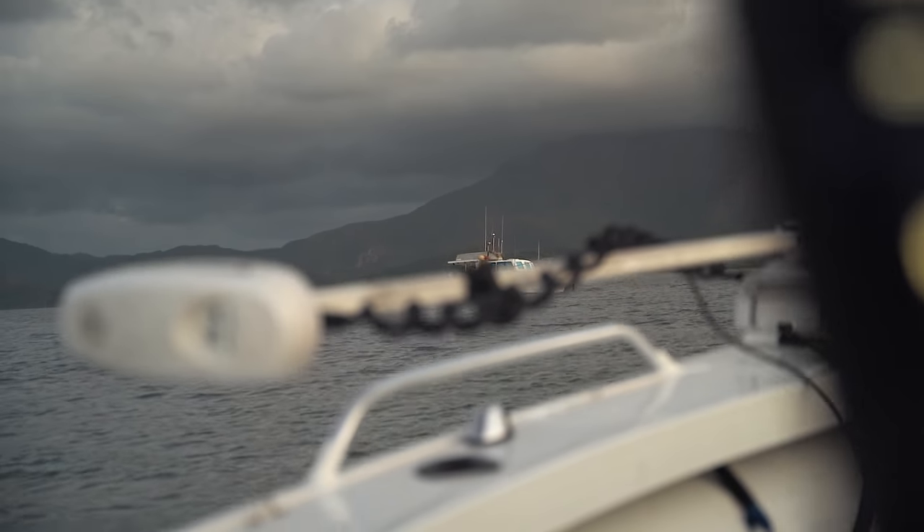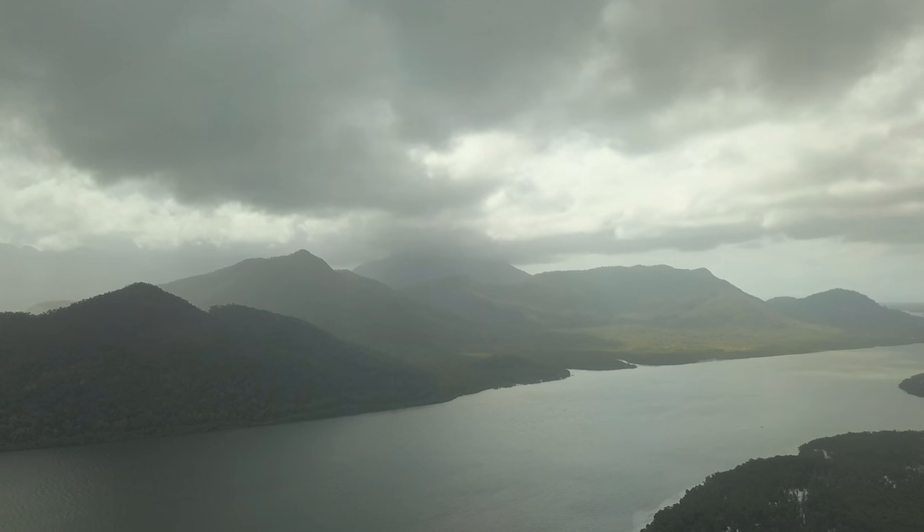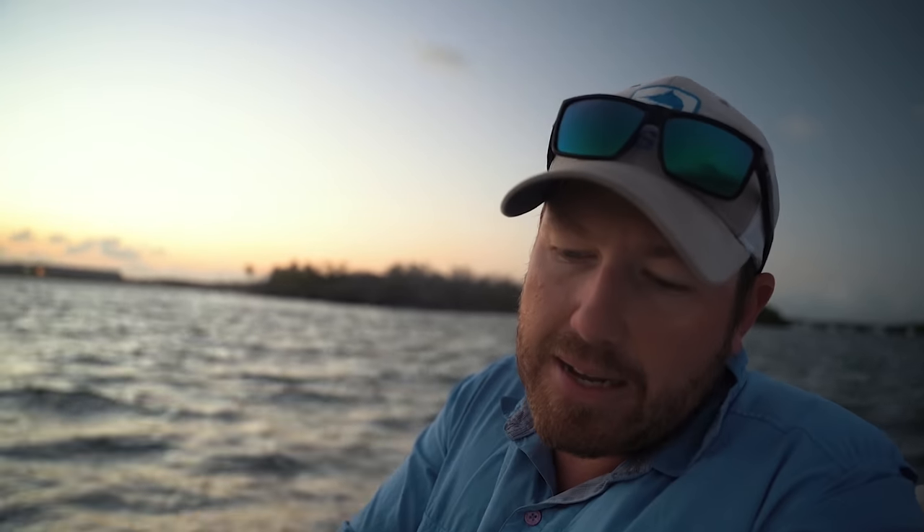Good morning, we are just motoring out here into quite a picturesque area — not so much the weather, but the area is very picturesque. It's sort of like a main river with lots of offshoots, and I've come up here to get out of the wind. We'll check some creek mouths to start, then follow the tide up into the skinny creeks. That's the deal today.